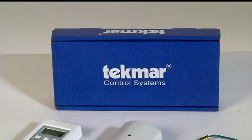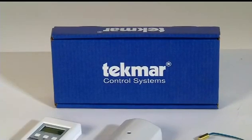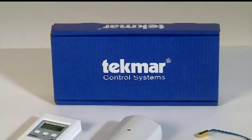Welcome to Park Supply of America. We'd like to introduce you to a heating product that will save you both time and money. Are you looking for an outdoor boiler reset control? We carry outdoor boiler reset controls by Tecmar.